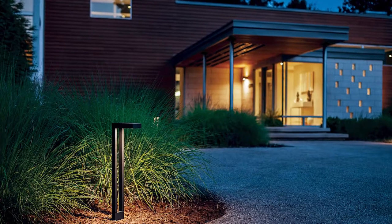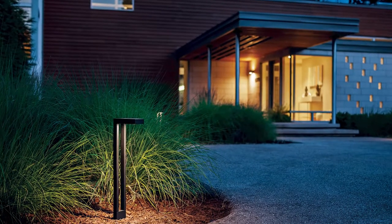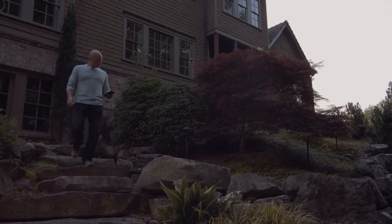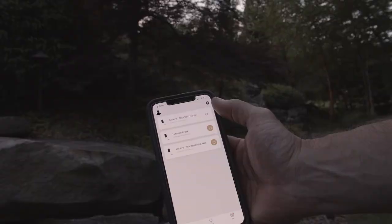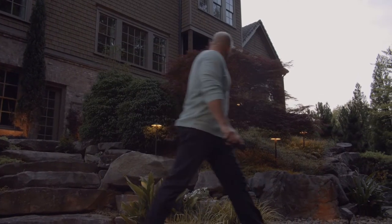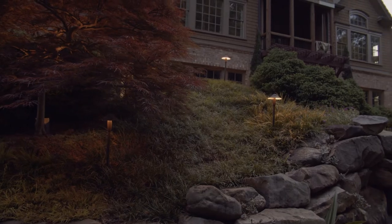Kichler landscape lighting can enhance your curb appeal, keep the good times rolling after dark, and give you the peace of mind with safety, security, and fixtures built for design flexibility, superior efficiency, and rock-solid performance.